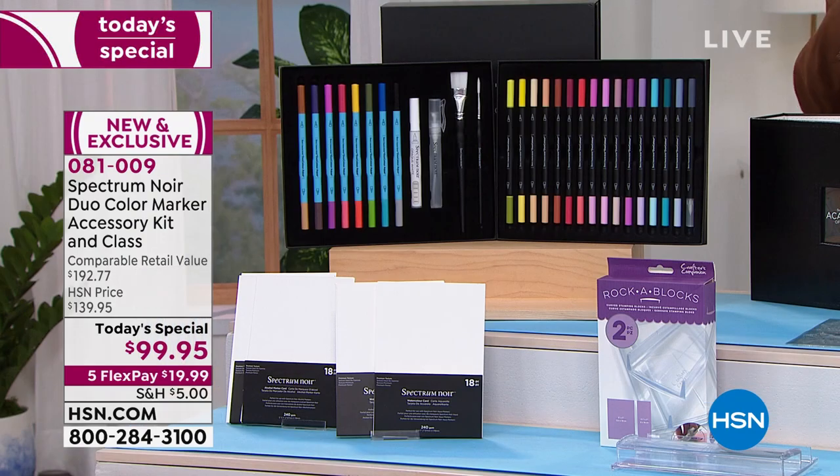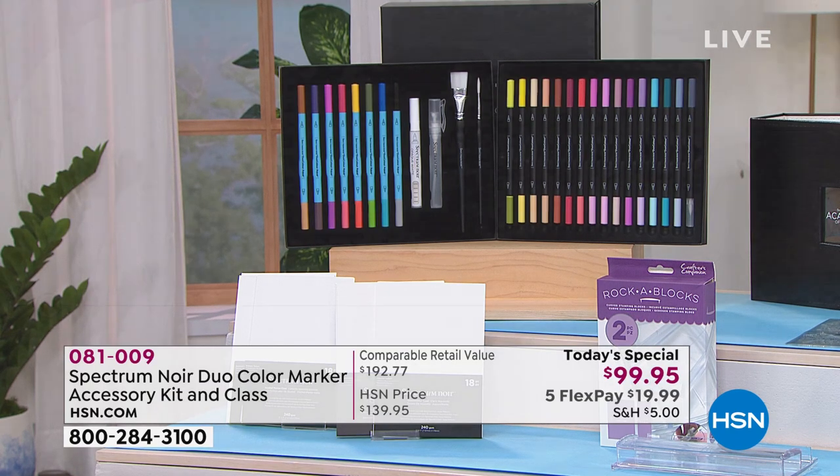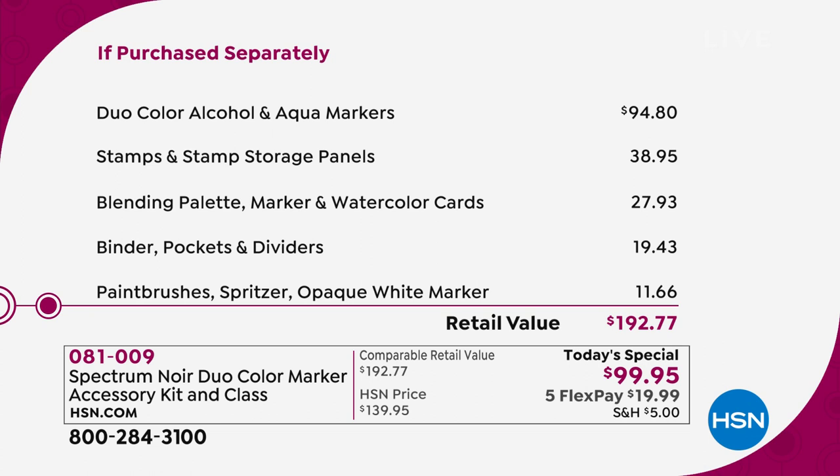The retail value is just shy of $200. We're at $99.95. When these pens hit the market they'll be $3.99 each, so it's like you're getting the pens and everything else — the stamps, stamp storage panels, blending palette, marker and watercolor cards, binder, pockets, dividers, paint brushes, spritzer, and opaque white marker — essentially for free.